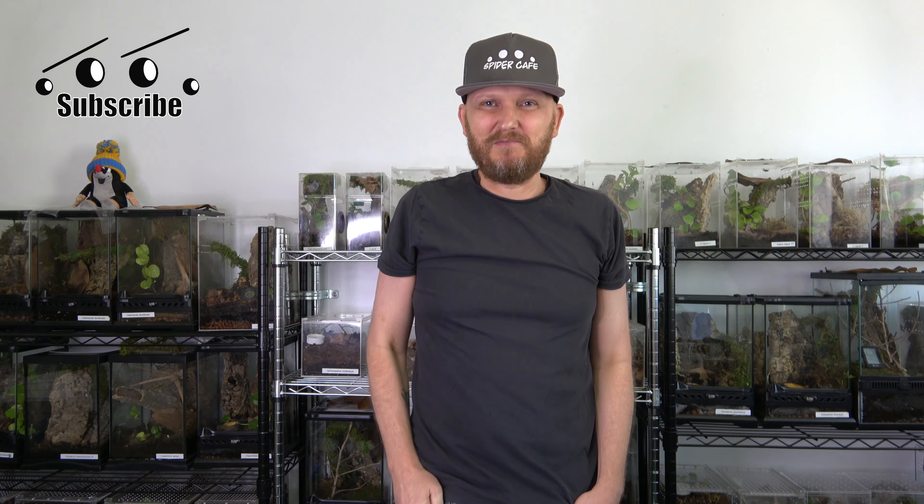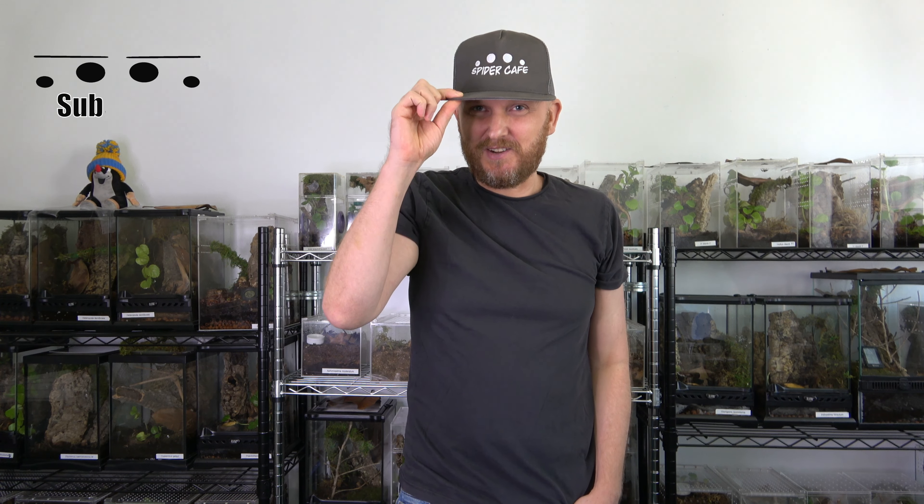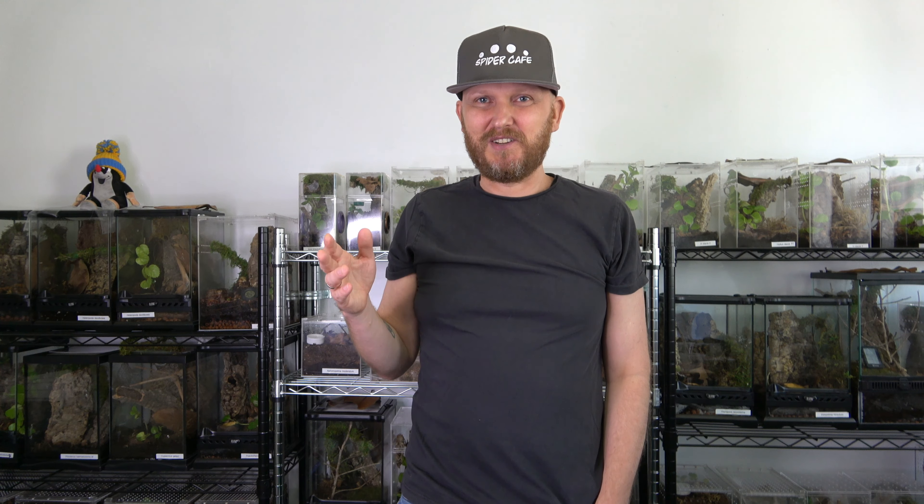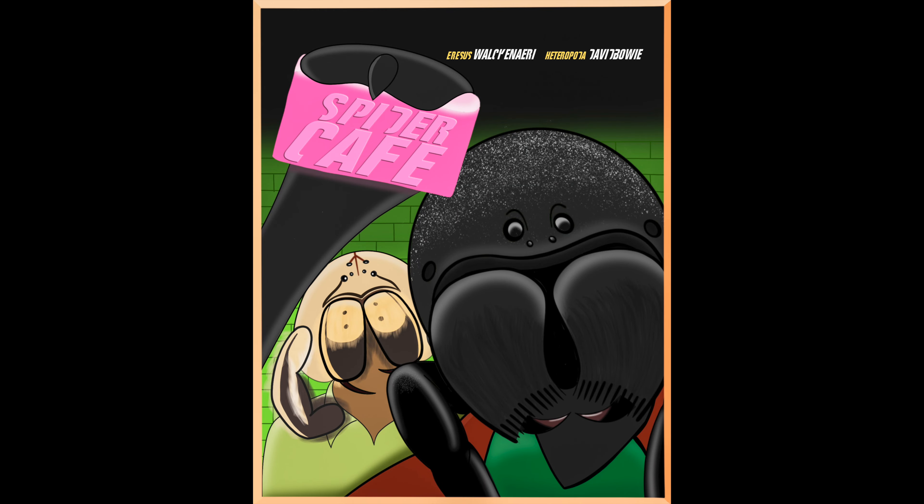All right guys, I hope you enjoy my list. If you did, hit the like button, notifications button, and subscribe button. Check us out at spidercafe.shop — you can support us by getting some of our merchandise. We have a line with spiders in famous movies, like replacing Brad Pitt with Heteropoda davidbowie. All right, I'll see you soon. Ciao!